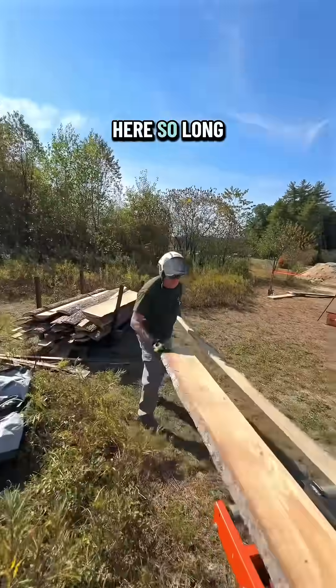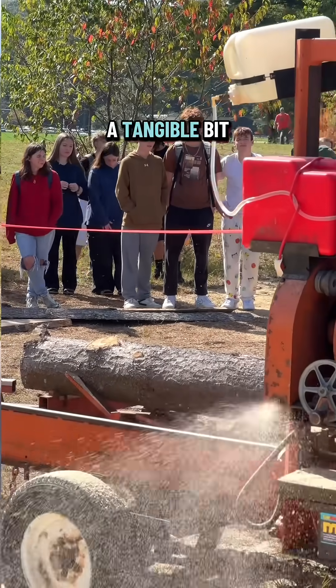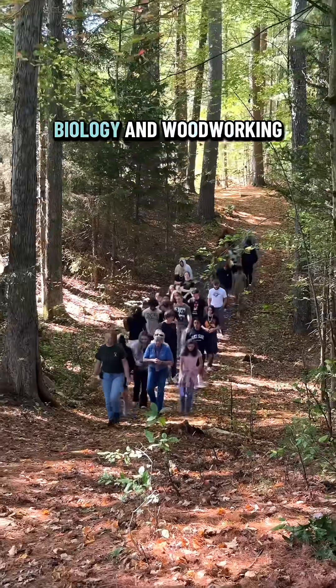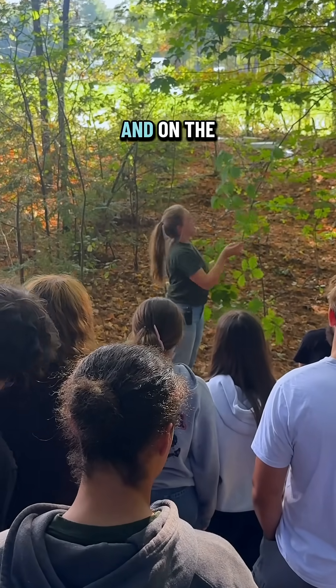And since we're here so long milling up, we're also taking the opportunity to bring different classes of students out to show them a tangible bit of management forestry, while also showing how the ecology, biology, and woodworking they learn in the classroom will look out in the woods and on the mill.